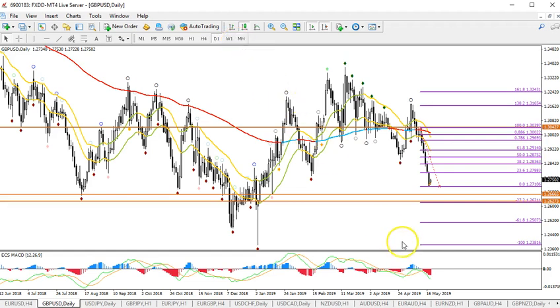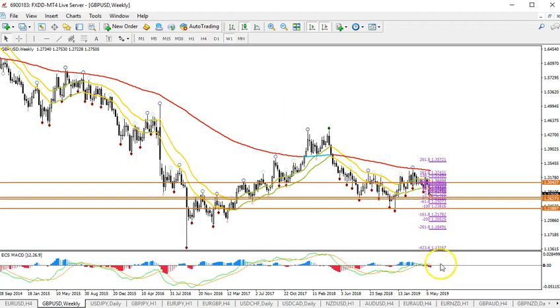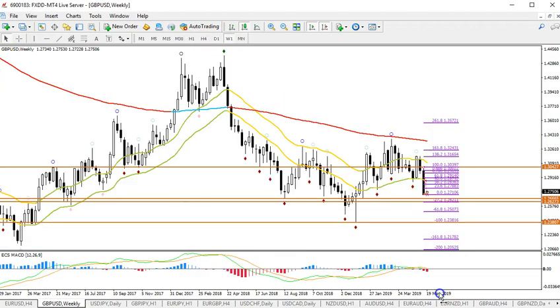If price breaks below 125, we would expect a move down to 123.80. If it breaks 123.80, then we're looking at potential to 122.50, and then the 120 round level. At that point we've broken the big bottom and it's a full-fledged downtrend. I'm not sure if we're there yet — for the moment, 126.50 is the next target, and then after that 125.